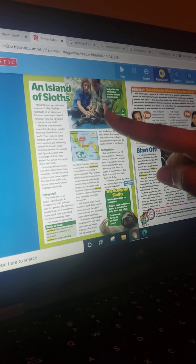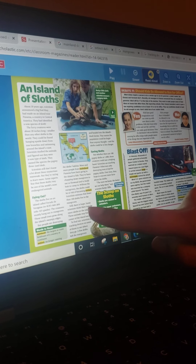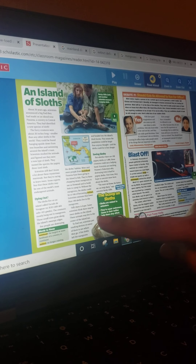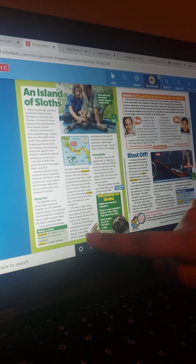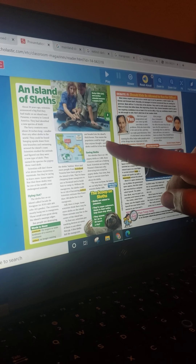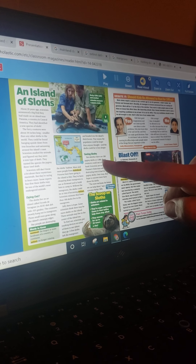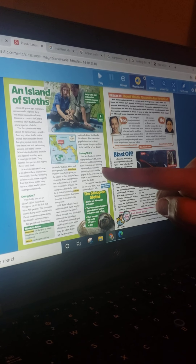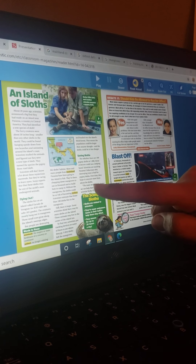But if you look a little before that subheading, we have these paragraphs where they say: still, there is hope. Some scientists think that there may be sloths on the island. These animals may live in the center of the island too. To find out, scientists put tracking devices on some of them to see where they go. A few sloths left the mangroves and headed into the island's thick forest. That means the population could be larger than anyone thought. Scientists are teaching Panama's fishermen why destroying trees is bad for pygmy sloths. Over time, they hope to uncover more facts about the sloths.